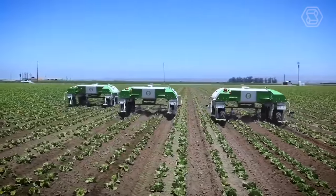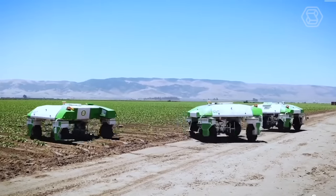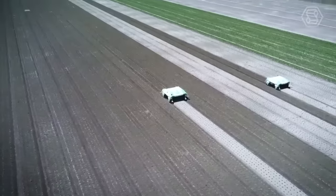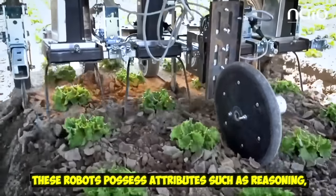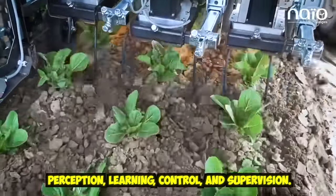This is Dyno, a mechanical weed robot from NIO Technologies. We are now watching intelligent machines that can exhibit the same cognitive and physical capabilities as a human in performing tasks throughout the crop production cycle, from seeding to harvesting. These robots possess attributes such as reasoning, perception, learning, control, and supervision.